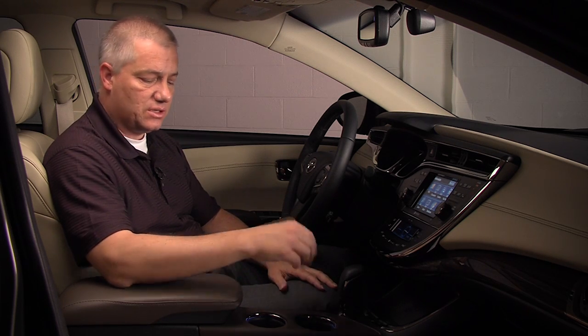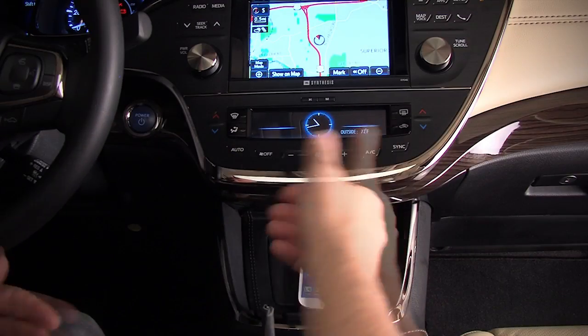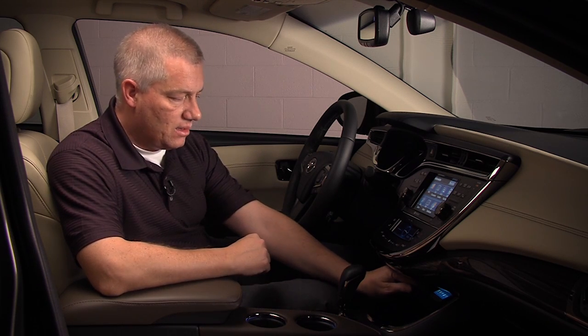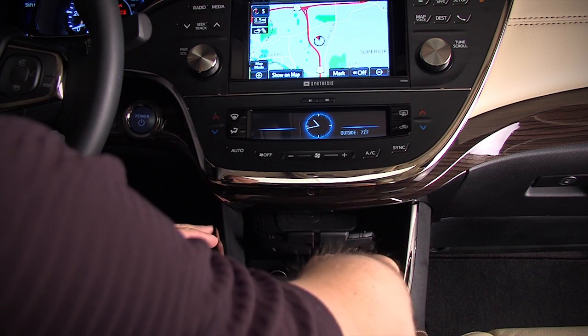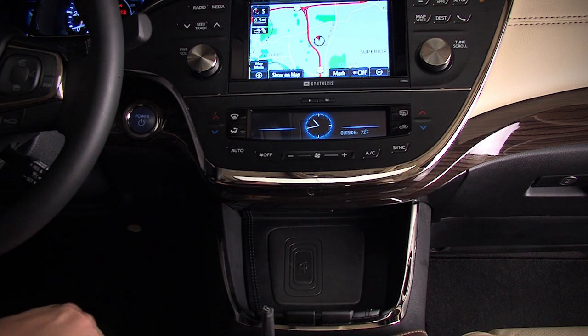I'd like to give you a demonstration. The first application is to just simply put the phone on the e-bin tray. You're able to access the storage underneath the e-bin by sliding the tray up. You can also use the e-bin storage area to conceal your cell phone while you're driving or while you're going into the store. Close the tray and it's concealed.